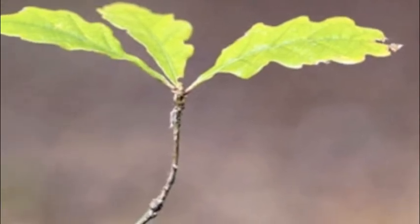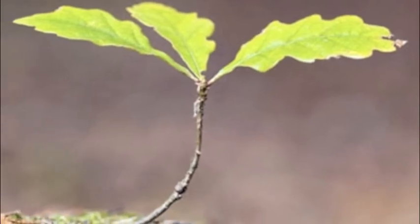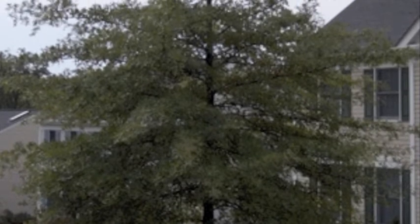Trees produce an abundance of leaves that eventually turn into organic matter, intensifying soil nutrients and fertility. This helps improve success for smaller understory growth.